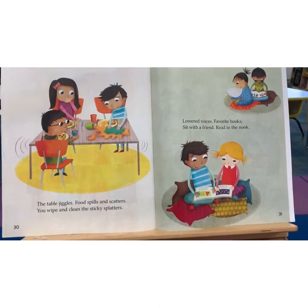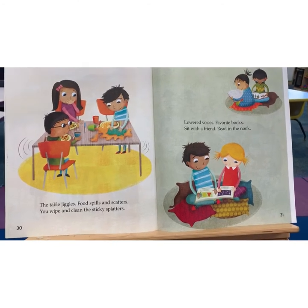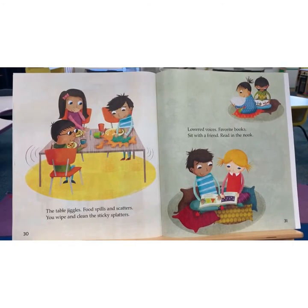The table jiggles. Food spills and scatters. You wipe and clean the sticky splatters.